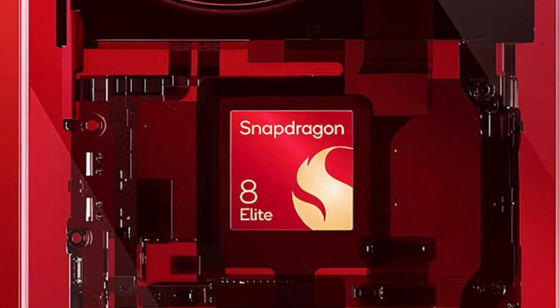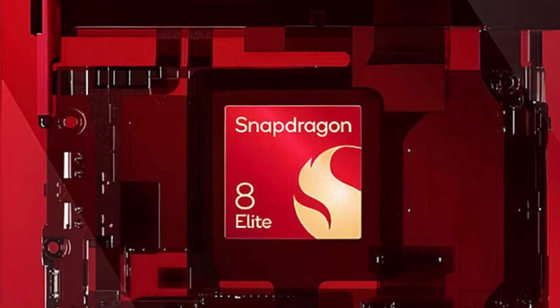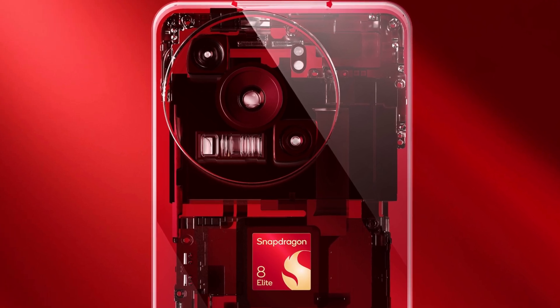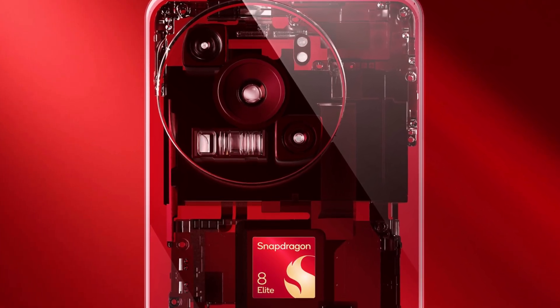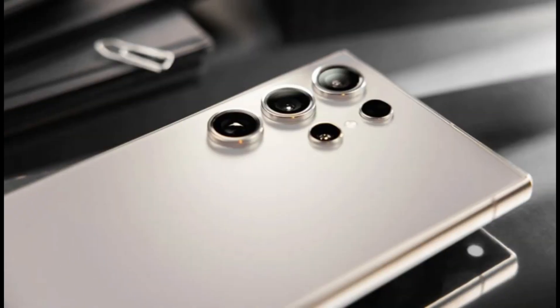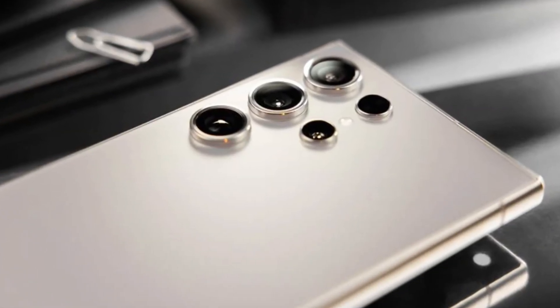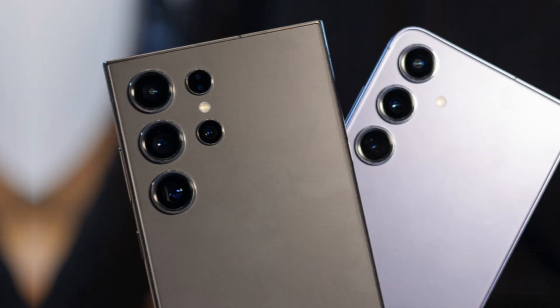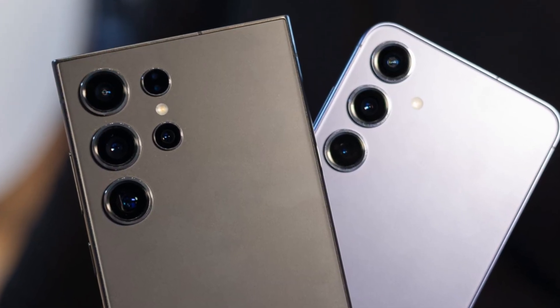We've already seen photo editing features like image erasing, but with the Snapdragon Elite, this can now be done with videos as well, right on the device. The chip also includes a 35% faster AI-powered ISP camera unit, which supports sensors up to 320 megapixels.